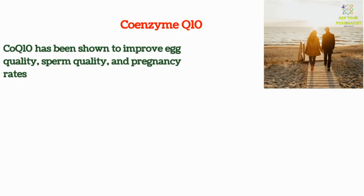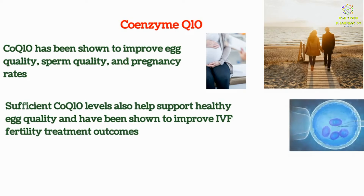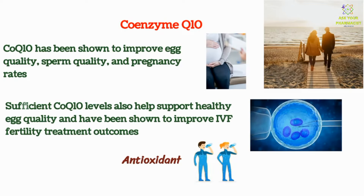Pregnacare Conception contains another important ingredient, which is Coenzyme Q10. CoQ10 has been shown to improve egg quality, sperm quality, and pregnancy rates. Sufficient CoQ10 levels also help support healthy egg quality and have been shown to improve IVF fertility treatment outcomes. CoQ10 also has other important roles since it's an antioxidant and helps to detoxify your body.